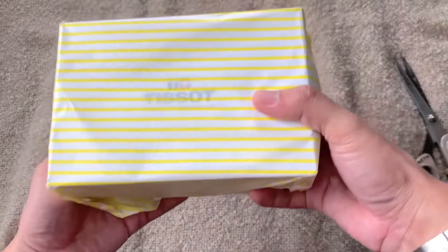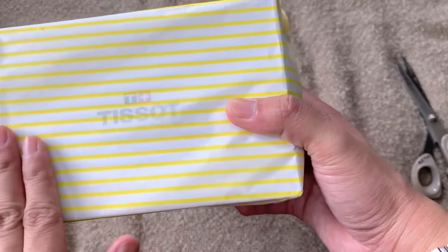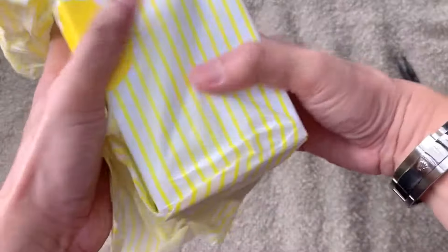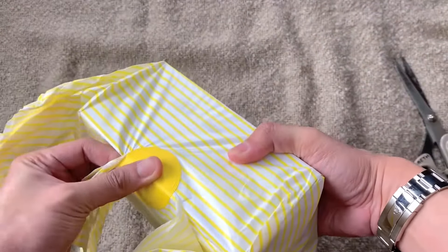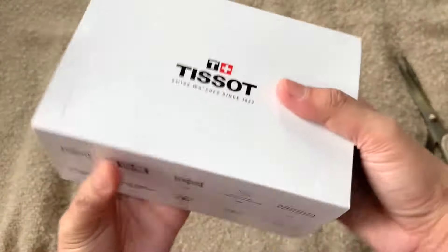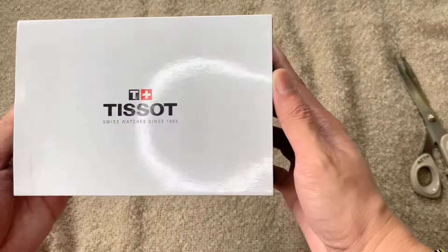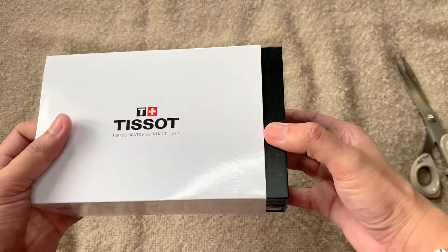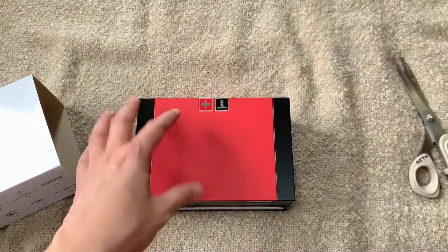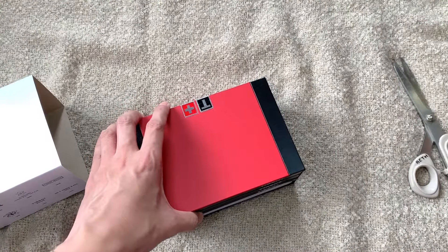Before anything else, can we just give props to Selfridges on how well packaged these packages are? They're so nice, it really feels very premium. And here is the watch — so this is the box. It's a Tissot PRX Automatic. Oops, there's a receipt — I didn't expect that to be there.